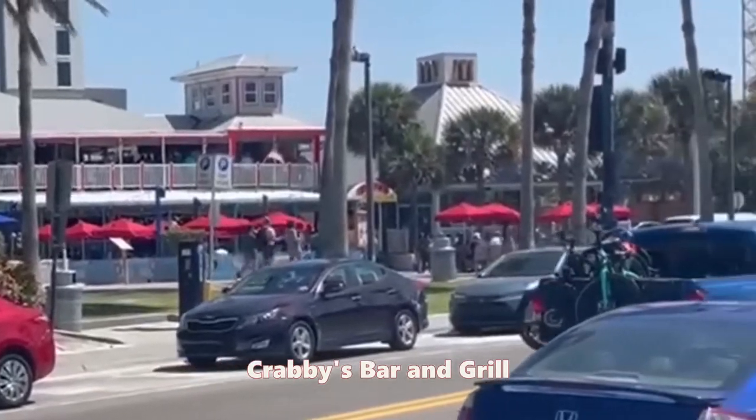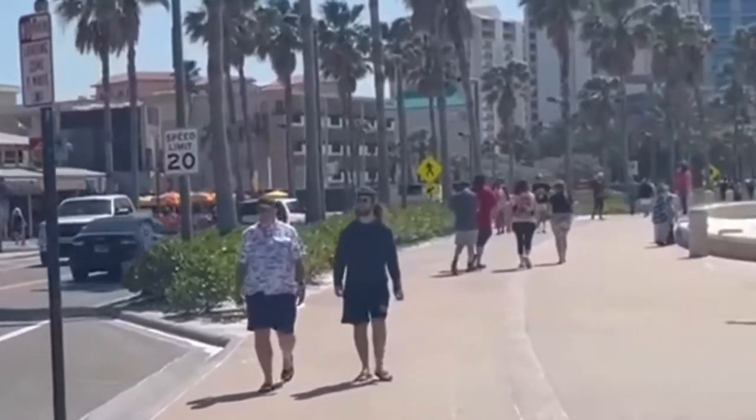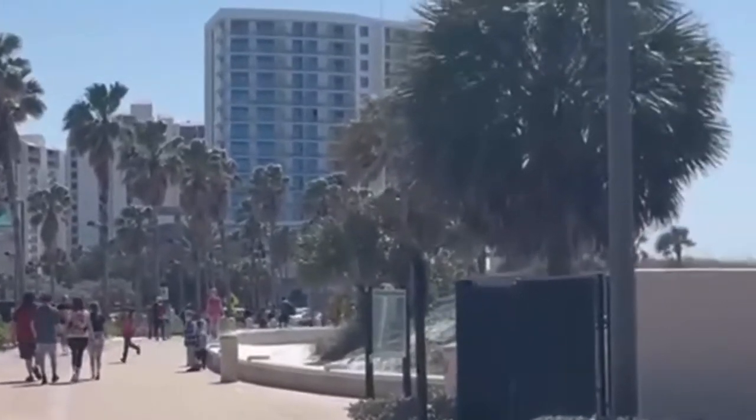Now we're looking at Krabby's Bar & Grill, a long-time institution here on the beach. Some outdoor dining, directly across from the main stretch of the beach.